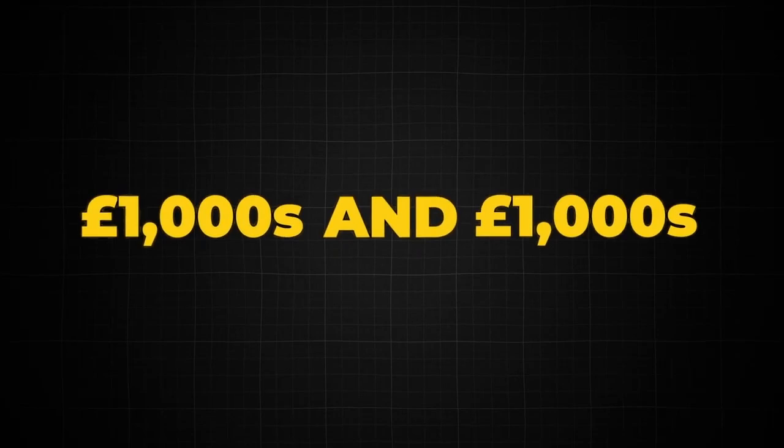Make sure to stick around because this video could save you thousands and thousands. I'll be going through a number of different actual live potential FBA deals and showing you the things you need to be looking out for. Let's get into the video.